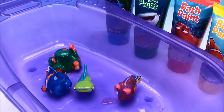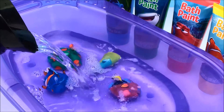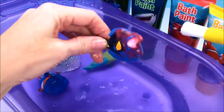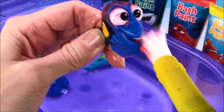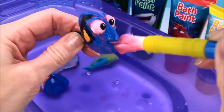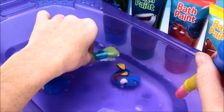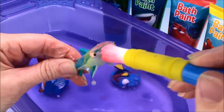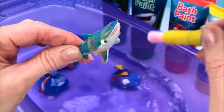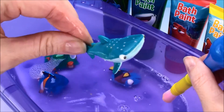Okay guys, time for your bath. Okay Dory, time to get clean. Very nice — fresh and clean. Go for a swim. Okay Destiny, let's get you all cleaned up. This smells so good. I wish you could smell these bath paints. This smells so yummy. There's Destiny, back to normal.